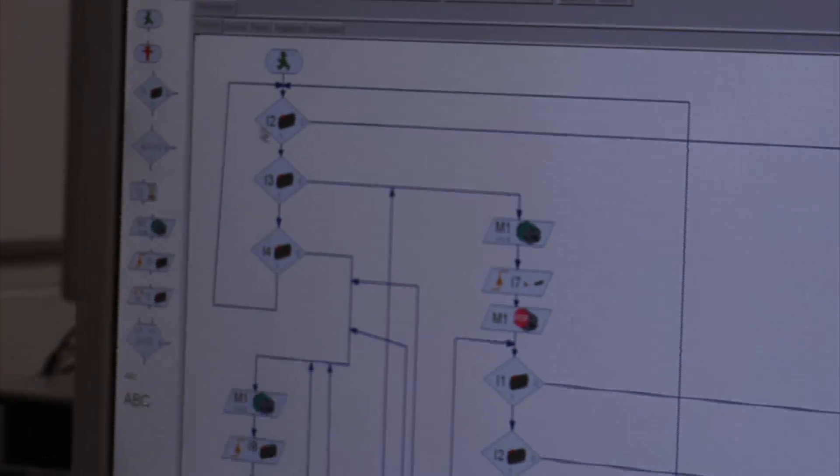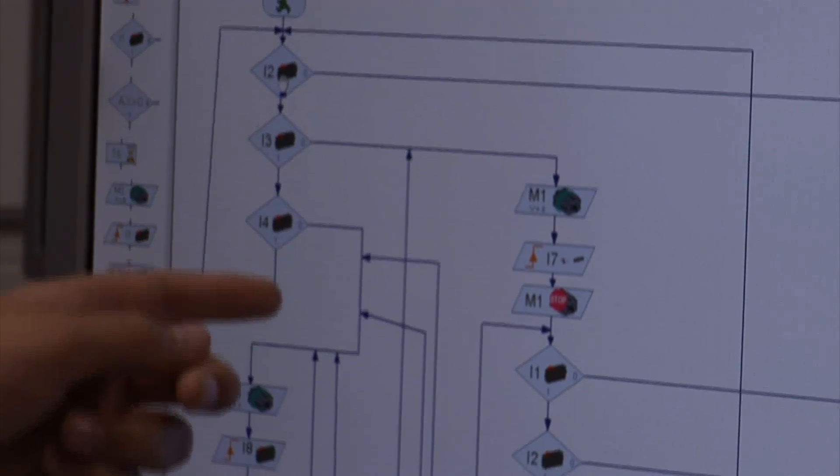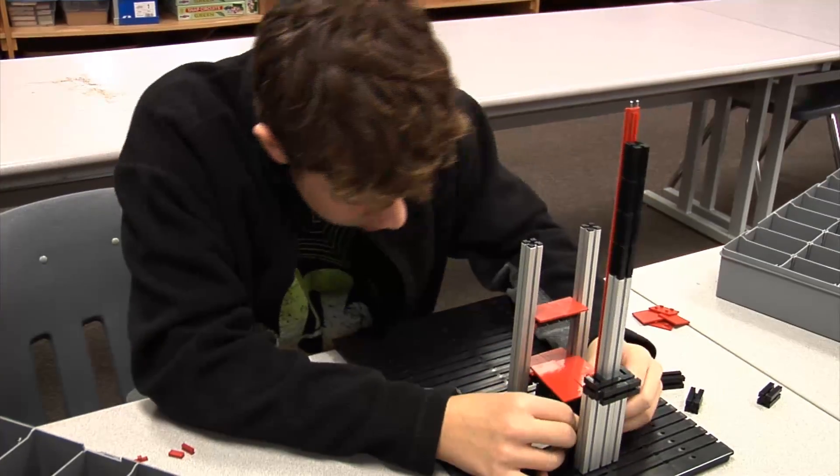It's a complicated web of wires, but David has it down. If it doesn't sense anything, it will go to the next, go to the next, or circle back around. Meanwhile, Max is building the structure and making sure all of the electronic and magnetic pieces are in the right place.